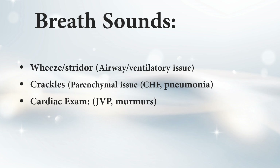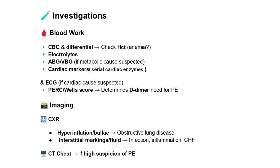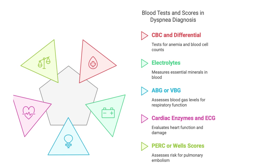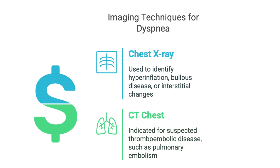If history and physical exam don't give a clear answer, they'll run blood tests: a CBC — complete blood count — to check for anemia, electrolytes to make sure those are in balance, and ABG or VBG blood gas tests to check for metabolic problems. If there's any suspicion of a heart issue, cardiac markers and an ECG — electrocardiogram — are ordered. For possible pulmonary embolism, scoring systems like PERC or Wells and a D-dimer blood test may be used. Imaging like chest X-rays and CT scans can also be helpful.